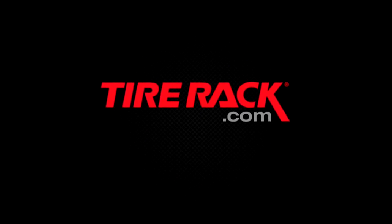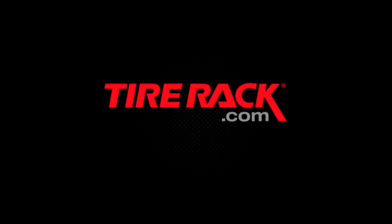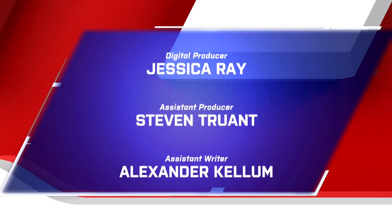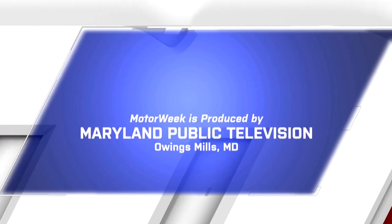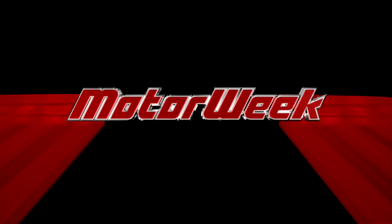TireRack.com is proud to support MotorWeek. First there was the wheel, then the tire — Tire Rack. Forty years later, we're not slowing down. TireRack.com. This program was produced by Maryland Public Television, which is solely responsible for its content. You're watching PBS.